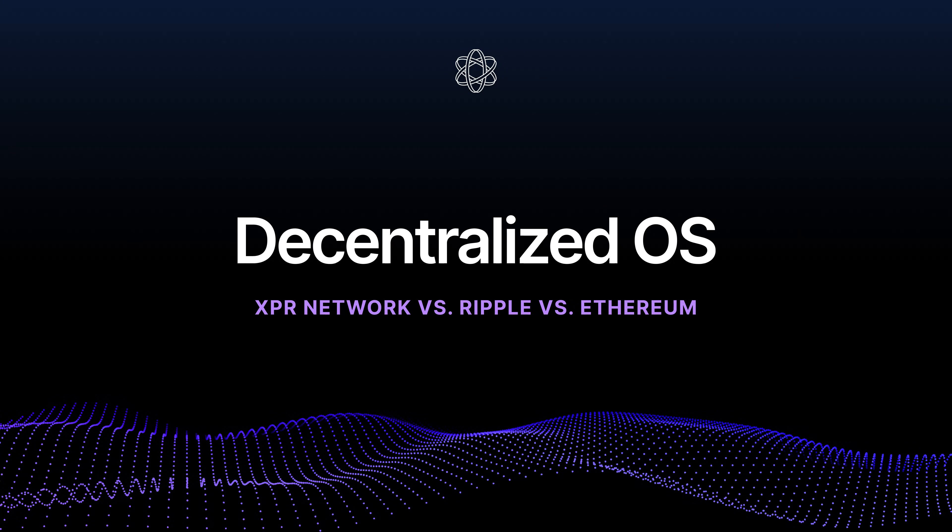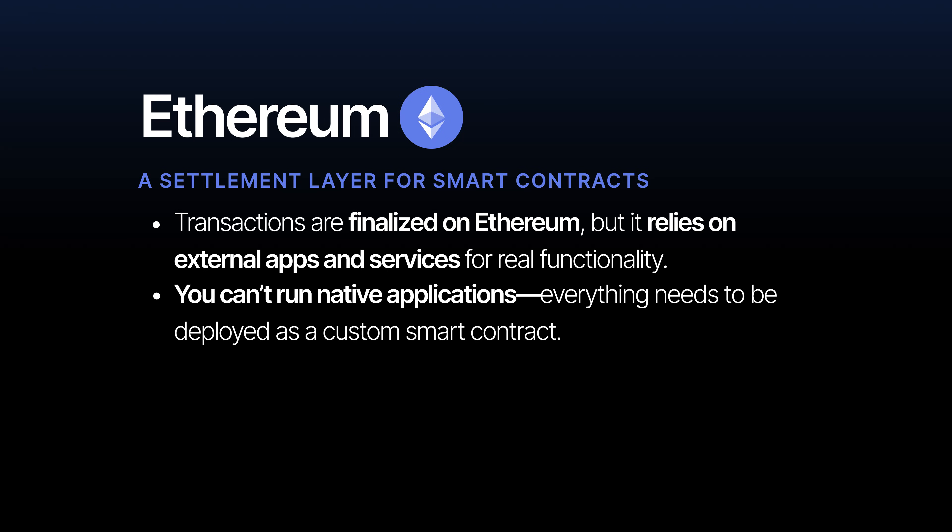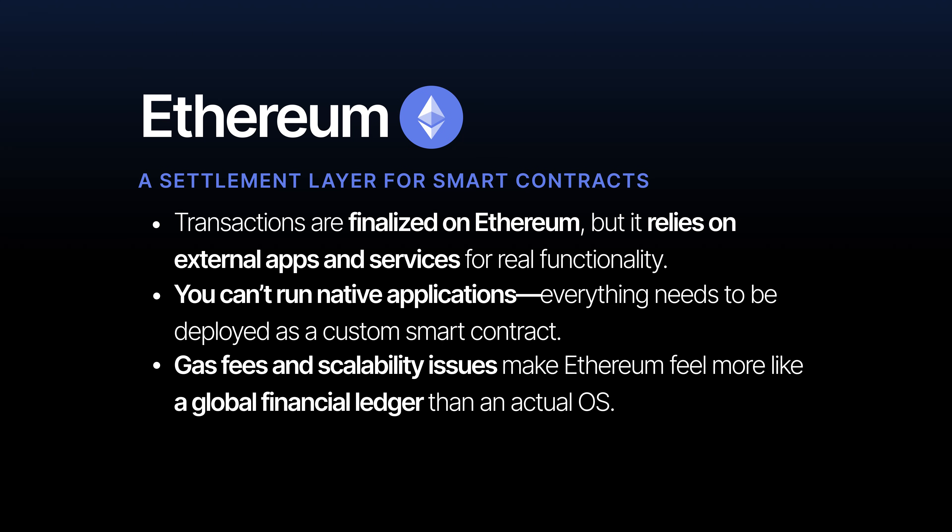Most people think of blockchains as just ledgers for transactions, but some blockchains work more like a decentralized operating system rather than just a settlement layer. Ethereum is great for DeFi, NFTs, and smart contracts, but at its core it's still a settlement layer — it relies on external apps and services for real functionality. You can't just run native applications; everything needs to be deployed as a smart contract. Gas fees and scalability issues make Ethereum feel more like a global financial ledger than an actual operating system.